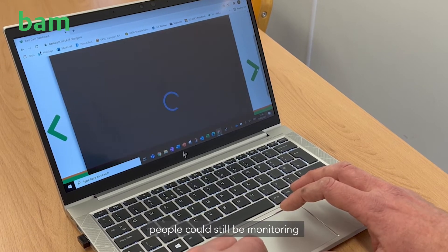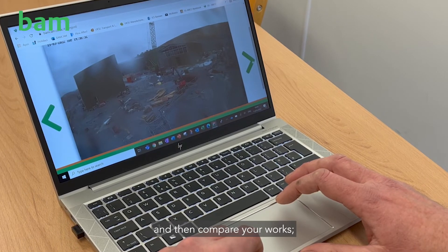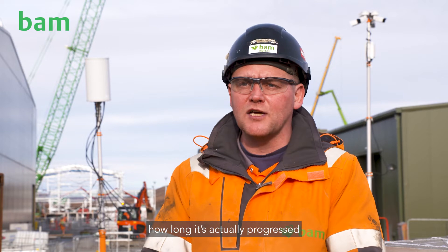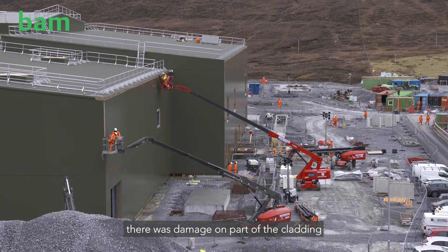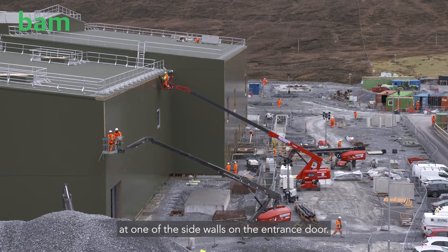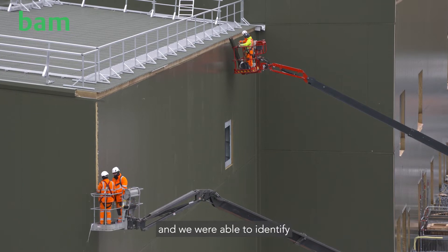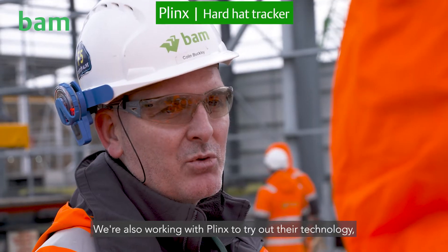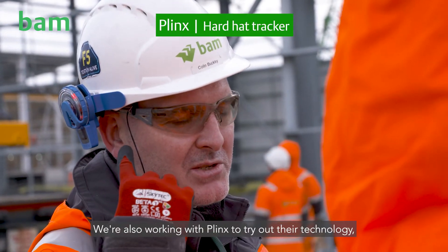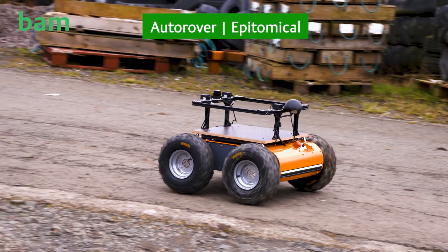During Christmas when the job shut down, people could still monitor what's going on site. The good thing with checking progress through BAMcam is you can go back two days or a week and compare how far the works have progressed. We had a previous incident where we noticed damage on part of the cladding at one of the side walls on the entrance door. We looked back at previous pictures and were able to identify what had caused the damage and who was at fault.